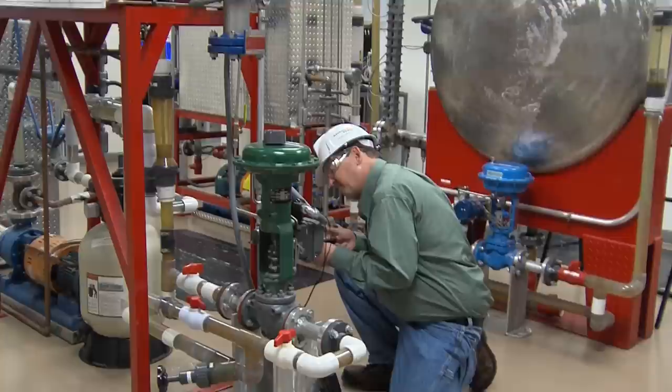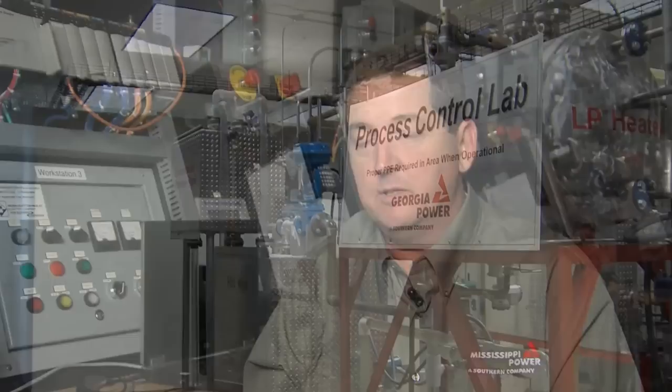Lee was a recent recipient of the Southern Company Excellence Award. I recently received the Southern Company Excellence Award, which very few people get. I owe most of that credit, if not all, to the school.